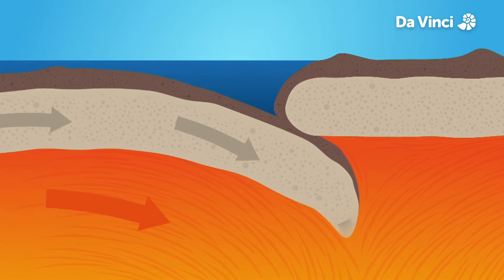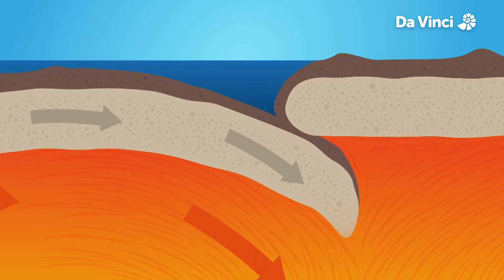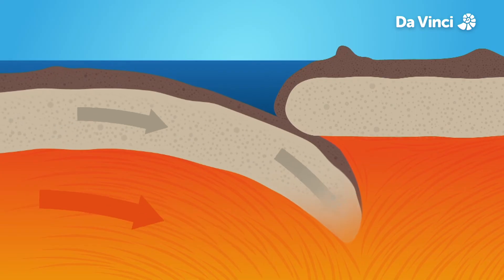An oceanic plate pushes itself under a continental one. It disappears into the Earth's hot mantle, creating an ocean trench up to 8 kilometers deep. On its way down into the mantle, the oceanic plate melts.